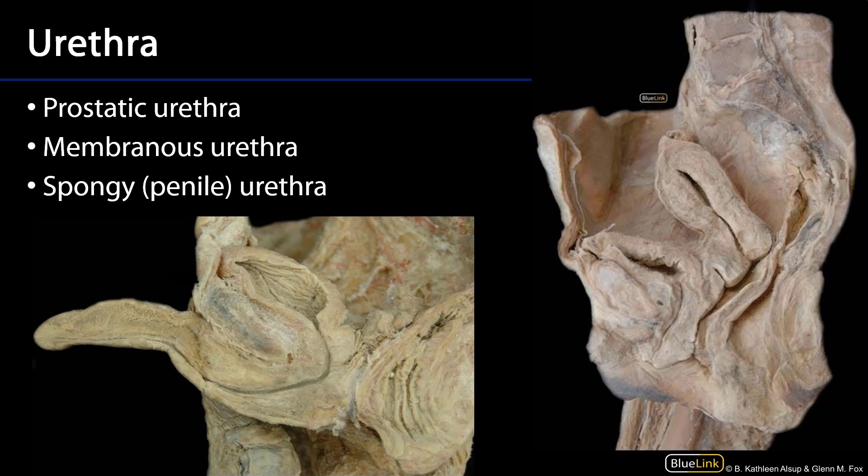It begins at the internal urethral meatus at the neck of the bladder. Here I'll just outline the urinary bladder, and there is the internal urethral meatus, circled.